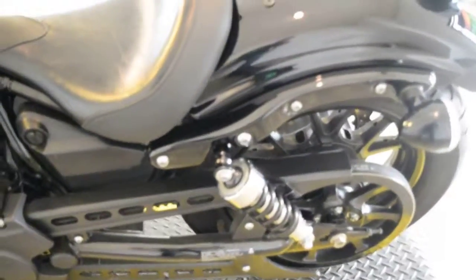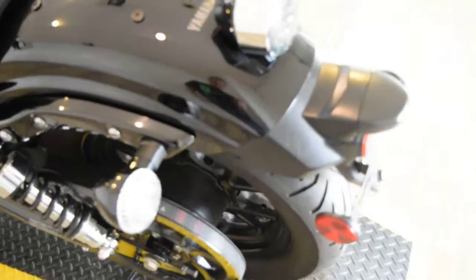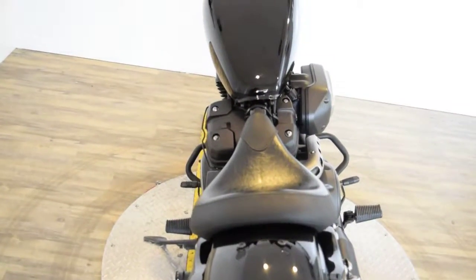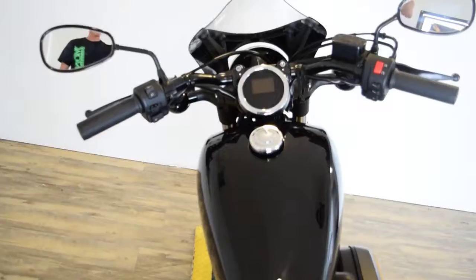We have about 300 bikes in stock. We do service all of our motorcycles before we sell them, so this bike is ready to go. This particular bike has a 30-day warranty on the engine and transmission, and we do sell warranties up to two years.